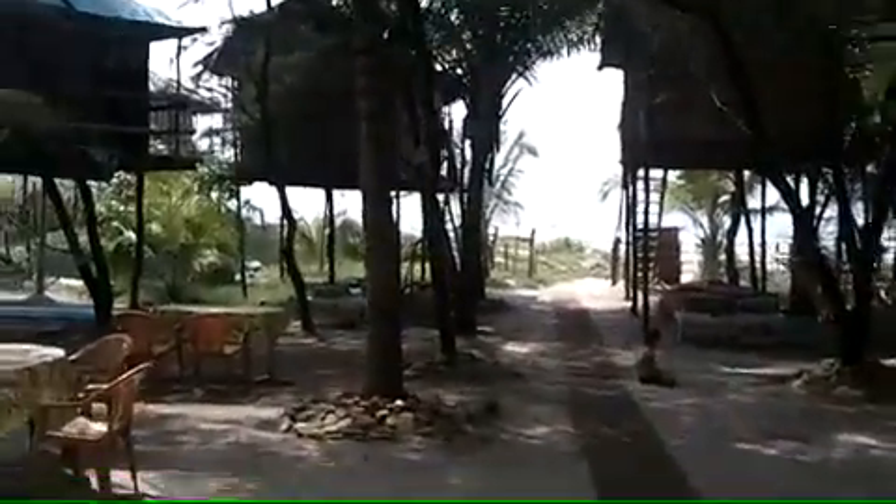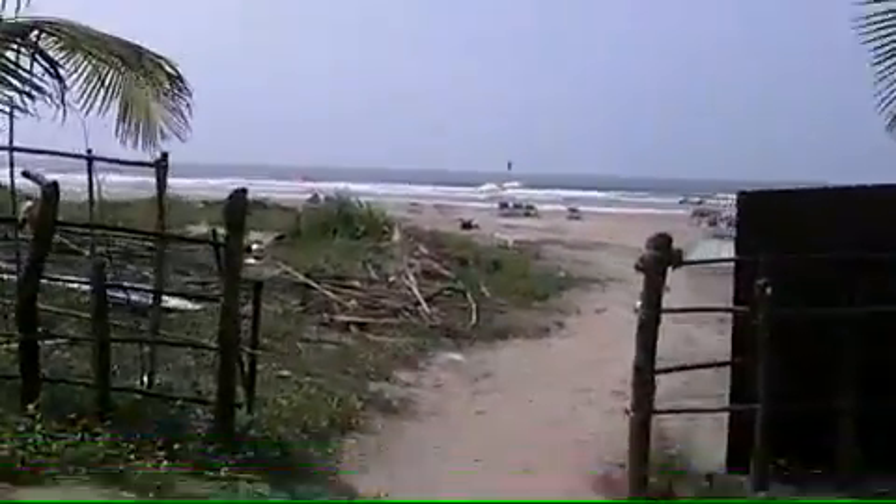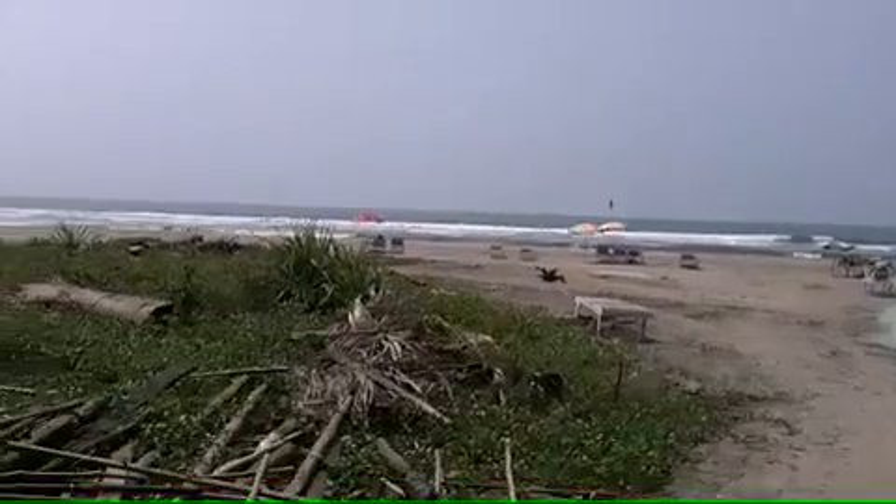And this is the walk out to the beach. And voila — here's the beach.